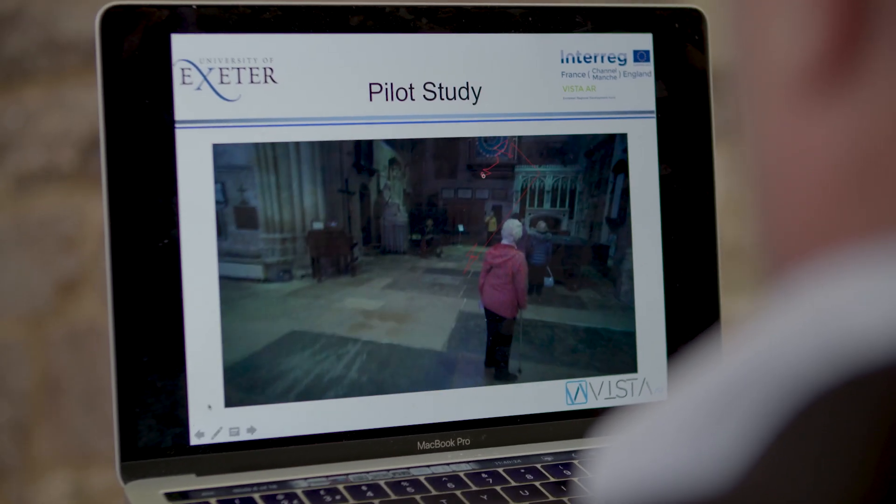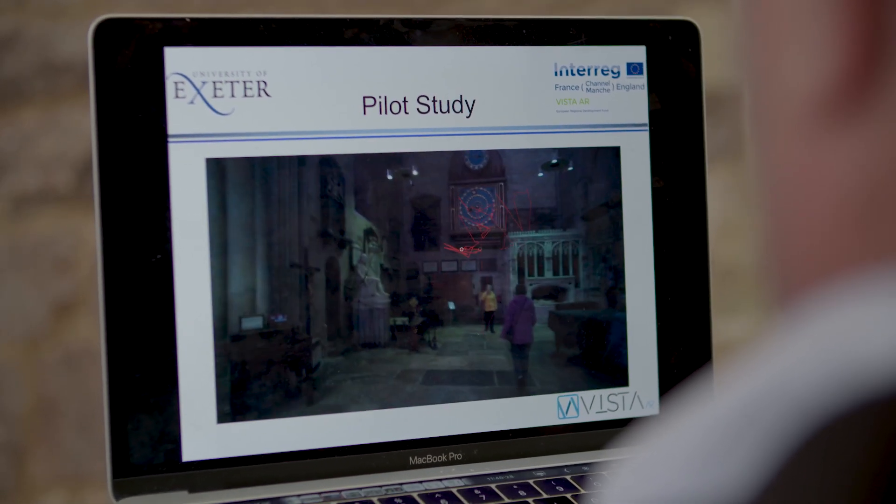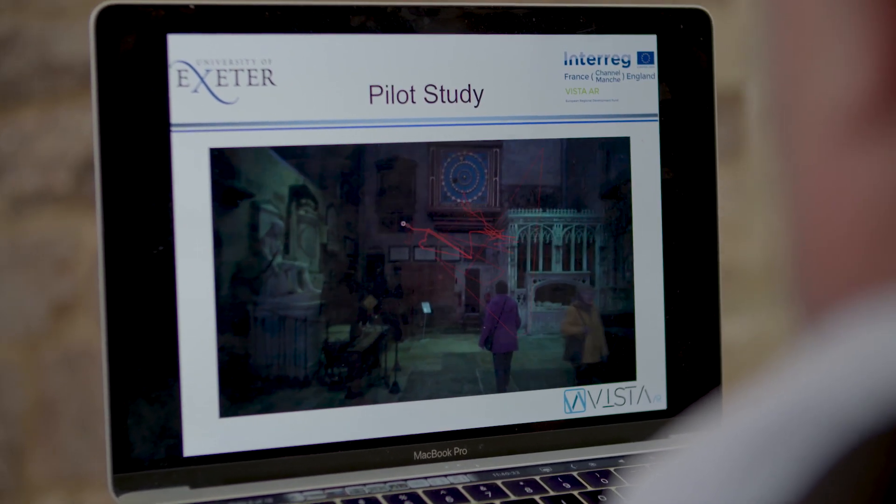The Vista AR project is funded by Interreg — it's the France Channel England program — and really what we're trying to do is to use digital technologies to enhance the visitor experiences at cultural heritage sites both here and in northern France, and to attract new visitors to these sites.